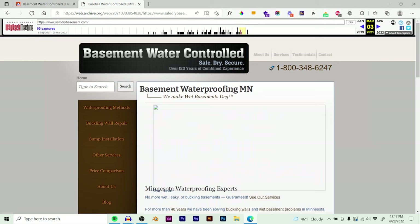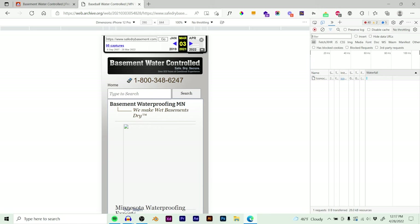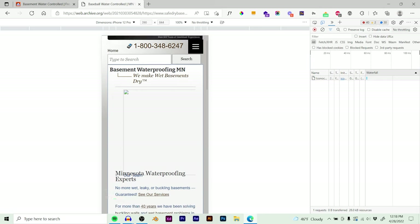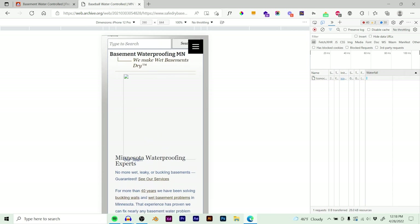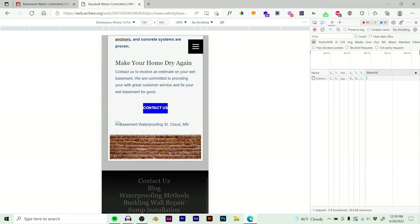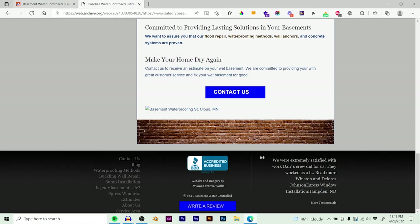It just looked old and outdated. The colors were bland, it didn't have any custom iconography — it just looked like a generic basement waterproofing company's website. Which is fine, it was generating some leads, but I thought we could do better. The website wasn't very mobile responsive. You can see that the nav bar kind of overlaps with the logo area and the text there. It doesn't even work 100% of the time. There were some generic images of them working that looked old and outdated.